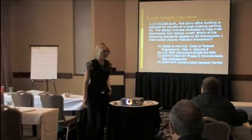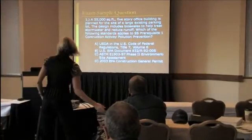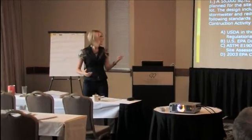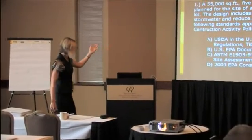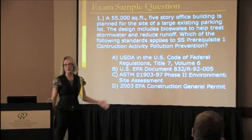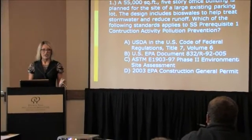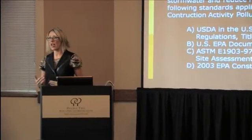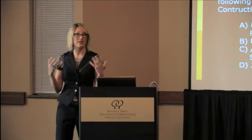Another thing to point out is just seeing how much extra information they put in the question. The only thing you needed to know was the lessons. Which of the following standards applies to SS Prerequisite 1 construction activity pollution prevention? The rest — you're distracted by 55,000 square feet. What does that apply to? Why are they mentioning that? You have to get used to weeding out extraneous information they put in the questions. That's really important, and that's part of the reason you need to know the information so well — so you can say, oh, I see what they're doing, they're just asking me for this standard.